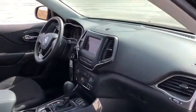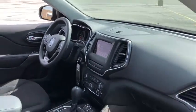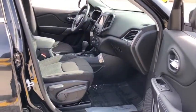Traction control, dual airbags, power steering, four-wheel disc brakes, power windows, fog lights, rear window defroster, compass, trip computer, electronic stability control.